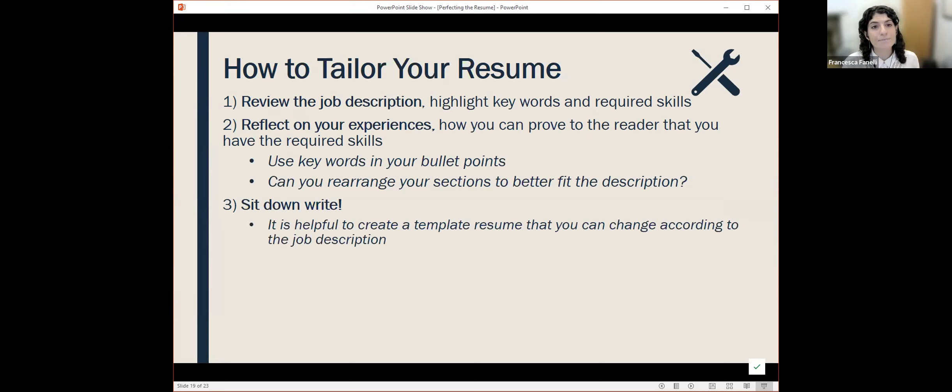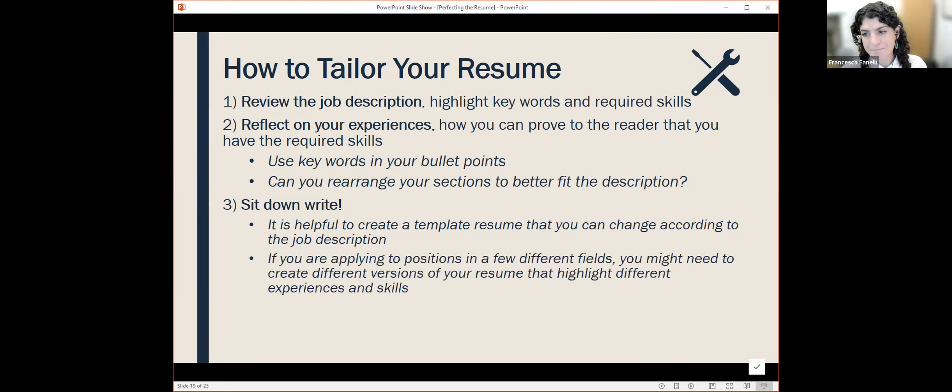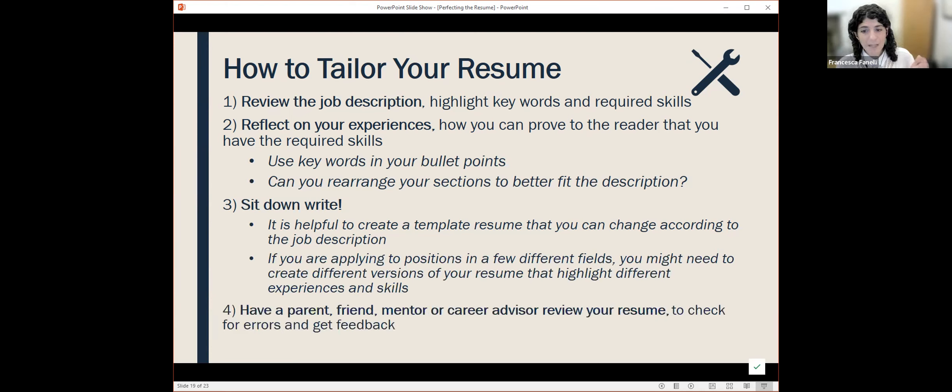It's helpful to create templates. You might find you're applying to many data analyst or curatorial assistant roles and also editor positions. Your editor resume will look different than your curatorial assistant resume. You might have a template for each that you still tweak every time you apply. Having different versions, and of course, having other people look at each one — come to GSAS Compass, schedule a resume review with us, talk to a mentor, talk to someone working in the field, and get their feedback.